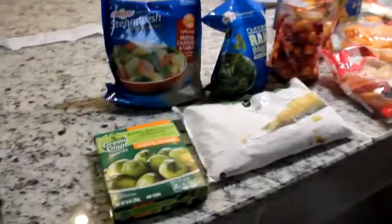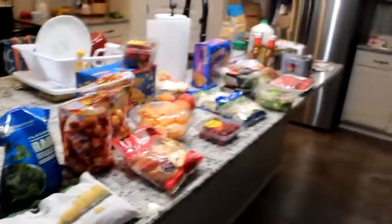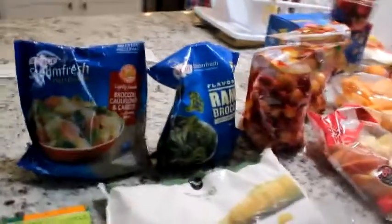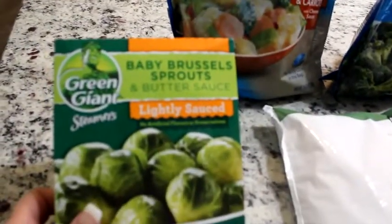I spent $176.77. Publix is a little high-priced on some things, but I do love shopping there because the store is always very clean, they have a good variety, and I really trust the brand. So without further ado, let's get started. I got some Green Giant Steamers Brussels sprouts, lightly sauced.